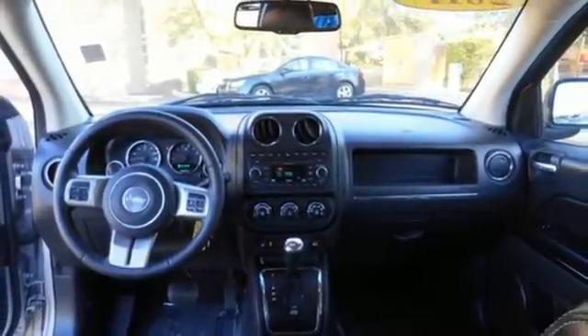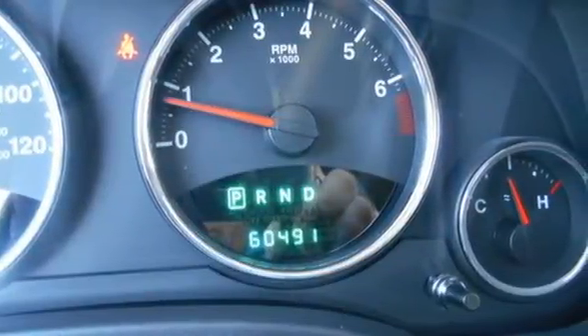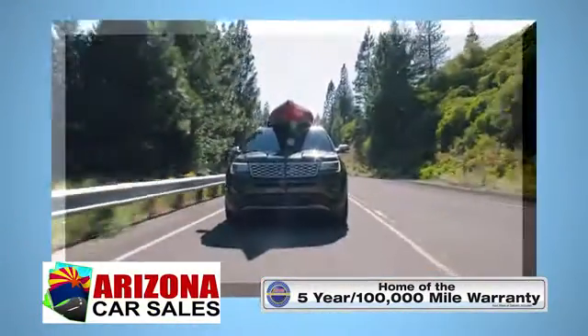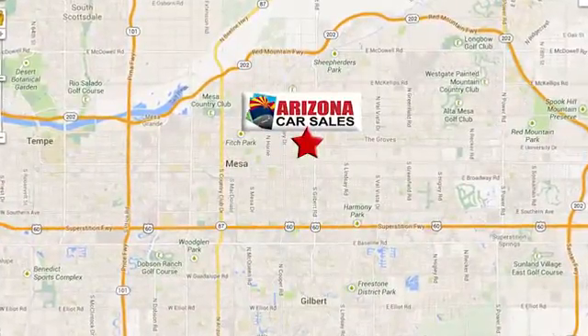This Altima will make every ride more enjoyable. Make sure to stop in for a test drive. At Arizona Car Sales, you won't find a better vehicle for a better price. Conveniently located at 1648 East Main Street in Mesa, Arizona.